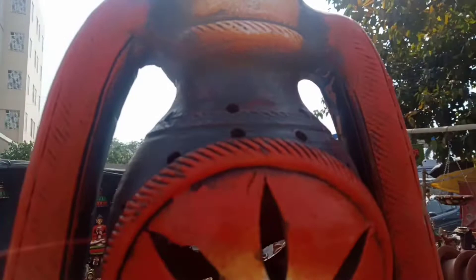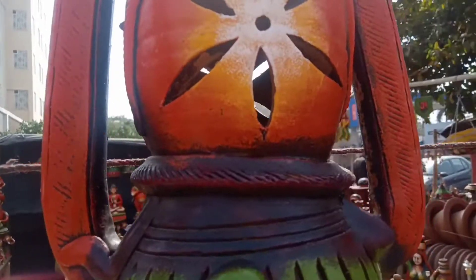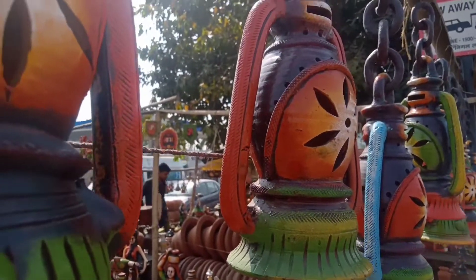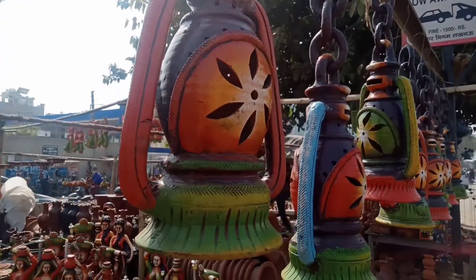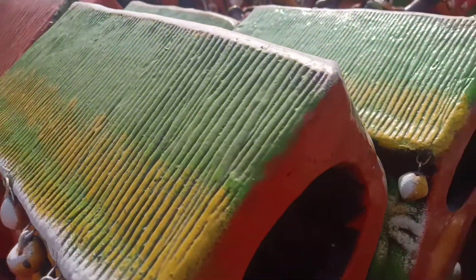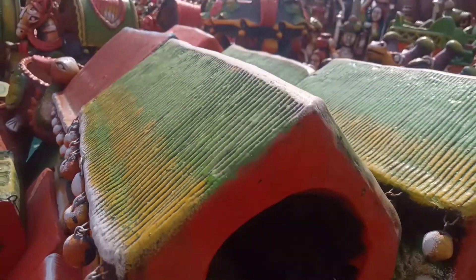You can see this statue — it looks so big, and if you can see it, it looks really good. There were things that are great for our decoration.